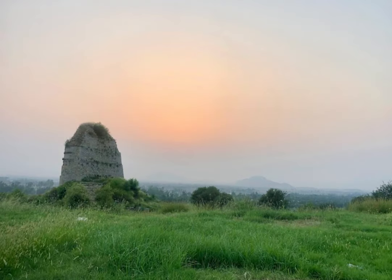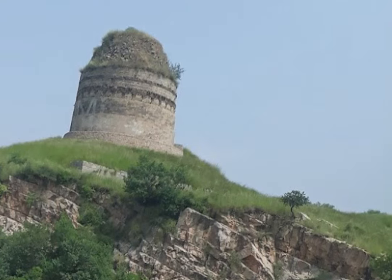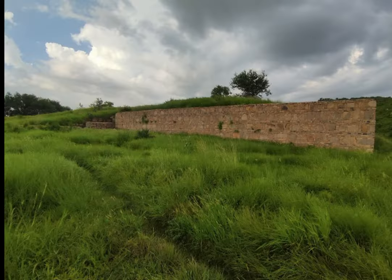The Bhallar Stupa is also believed to have played an important role in the spread of Buddhism throughout the region. During the height of the Gandhara civilization, which lasted from the 1st century BCE to the 5th century CE, Taksila and the surrounding areas were home to a thriving community of Buddhist scholars, monks, and laypeople. The Bhallar Stupa and other nearby Buddhist monuments would have served as important centers of learning and worship, attracting visitors from across the region and beyond.